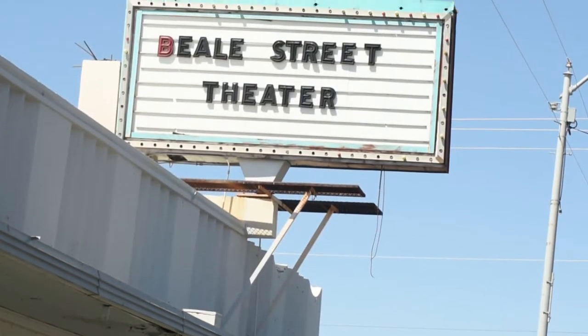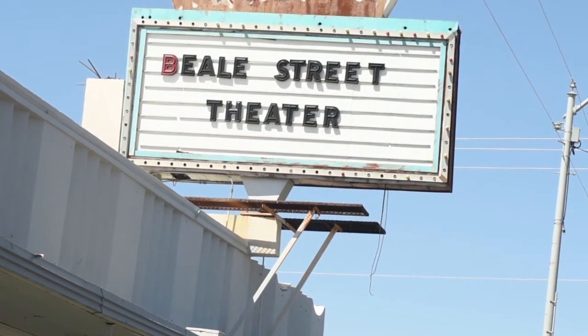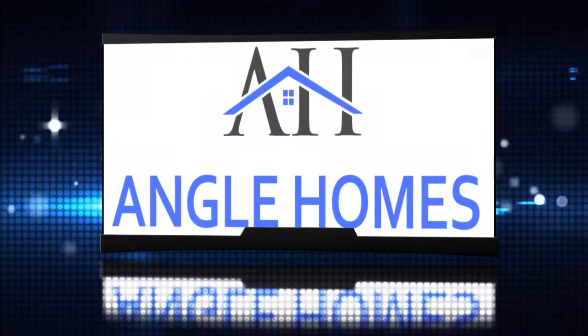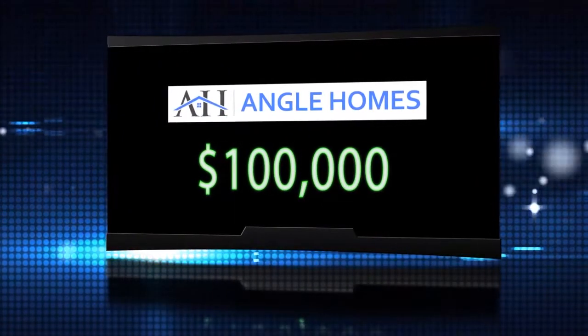In addition to showcasing all that KCA has to offer, these segments will also be a fundraiser to help push the new BST design plans into reality. Thanks to Engel Holmes and the Engel family, all donations during the fundraiser will be doubled, up to $100,000.